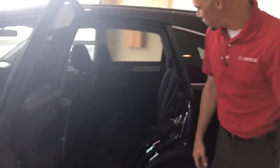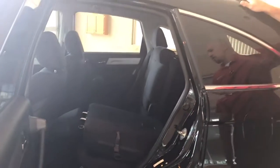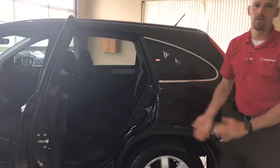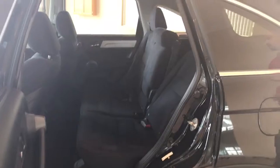As you come around to the second row, you're going to see the second row seating in here, and these seats will fold down. I'm just going to sneak in here to do that for you for additional cargo space and additional recline. Getting comfortable seating in the second row is very simple to do.